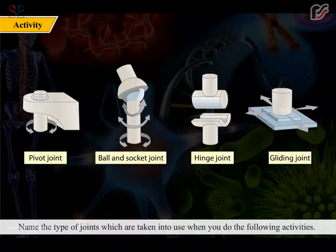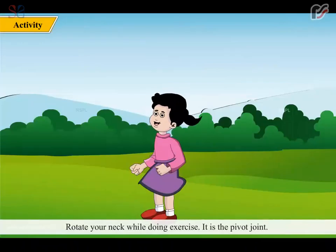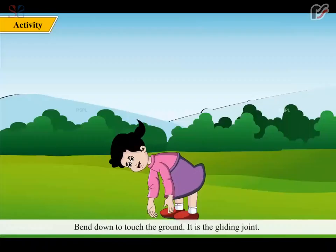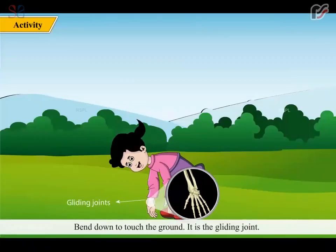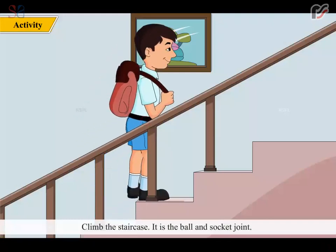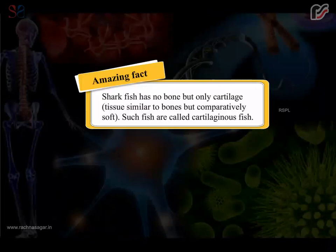Let's identify joint types used in activities: rotating your neck while exercising uses the pivot joint; bending down to touch the ground uses the gliding joint; climbing the staircase uses the ball and socket joint. Amazing fact — shark fish has no bone, only cartilage tissue. Such fish are called cartilaginous fish.